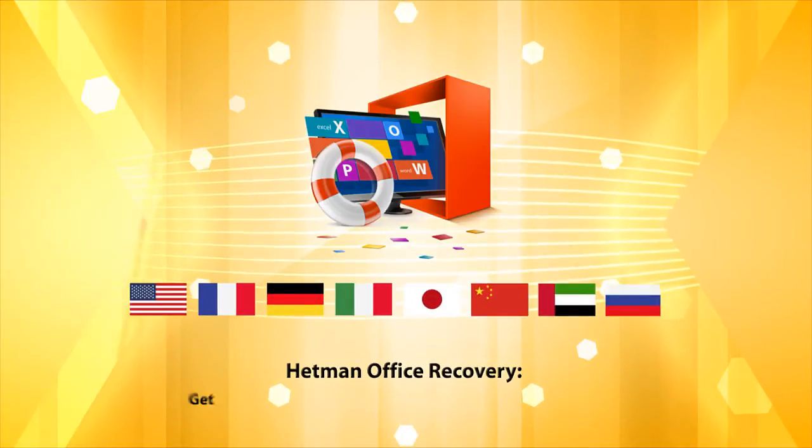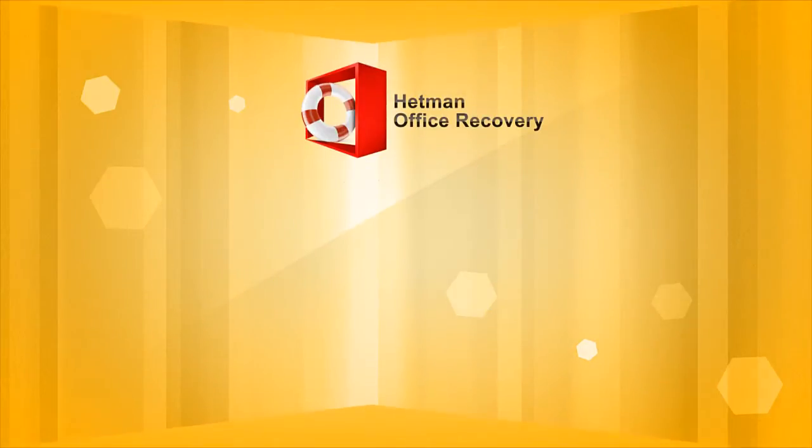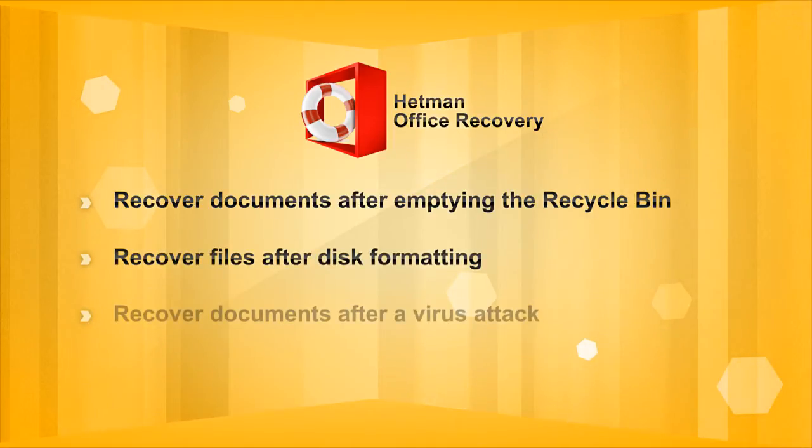You can rescue your deleted office documents in just a few easy steps. Hetman Office Recovery retrieves files that have been deleted in different ways, whether it be from the recycle bin, disk formatting, a virus attack, or any other type of data loss.